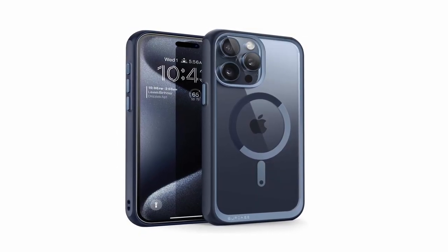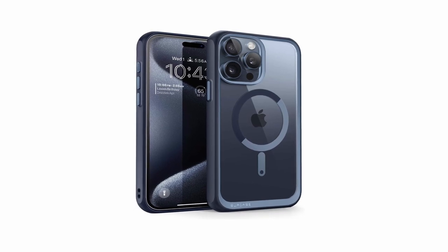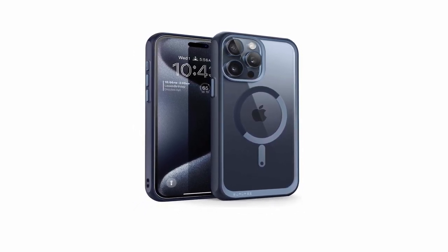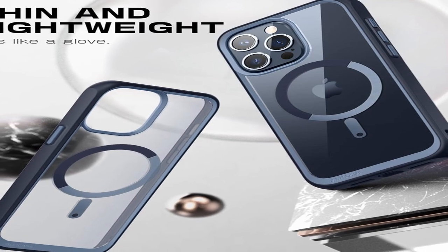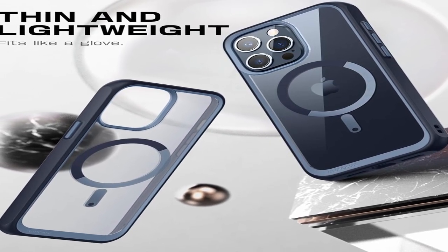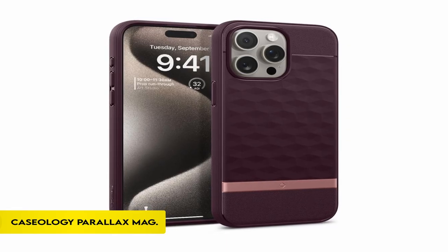The case's precise design allows you quick access to all smartphone features, functionalities, and ports via strategically placed cutouts. This case is designed specifically for the iPhone 15 Pro 6.1-inch 2023 release, and it not only supports MagSafe but also most other wireless chargers, giving a comprehensive and convenient protective solution for your device.